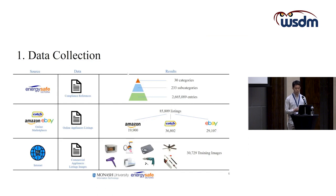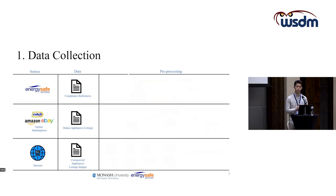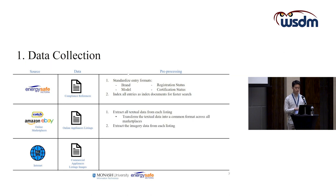After data collection, we preprocessed each dataset. For the compliance references, we standardised all entry formats and indexed them for faster search. For the online appliances listings, we extracted the textual and imagery data separately and transformed them into a common format across all marketplaces so they can be used within the same compliance checking algorithm.